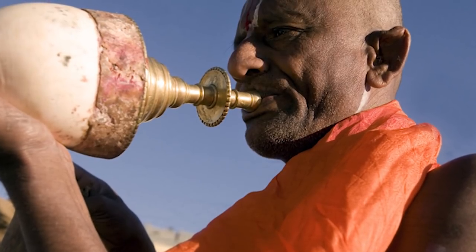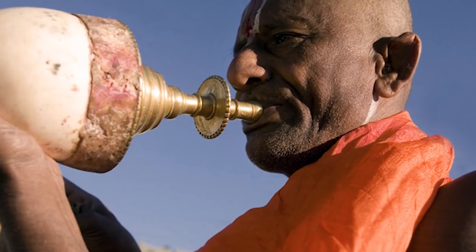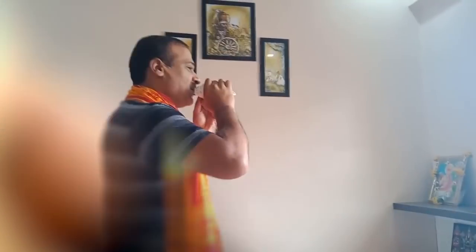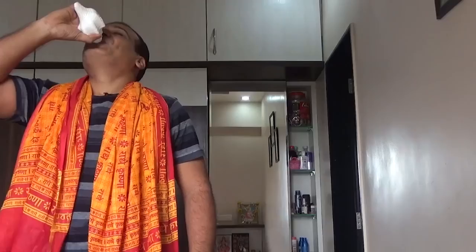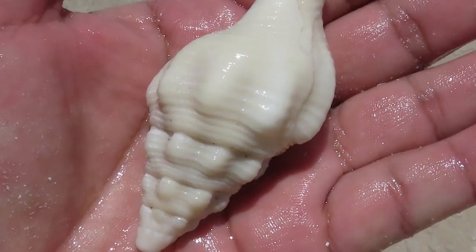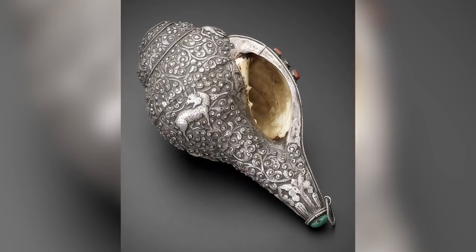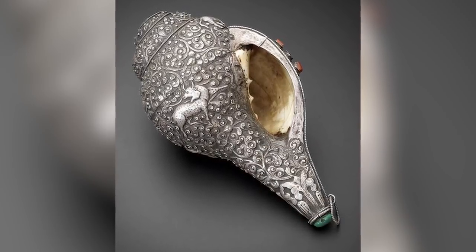The chank shell has also been used as a musical instrument for ceremonial and war purposes in the past. This is done by cutting off the tip of the chank shell spire. Seashells in general have been used as instruments for centuries, but this type of shell is apparently very good for making sound. In fact, these shells may have been the first musical instruments used by human beings. In the Hindu religion, the sound is said to symbolize the Om, the most sacred sound of Hinduism.